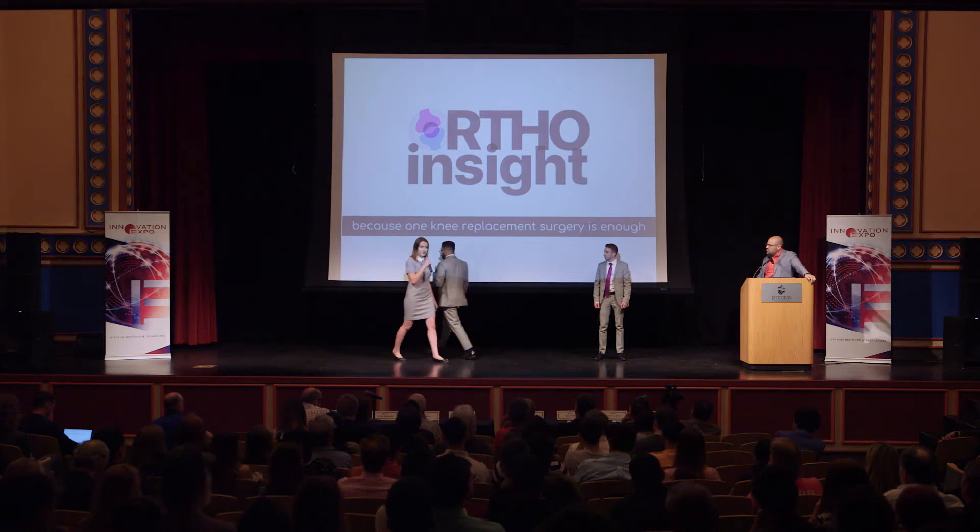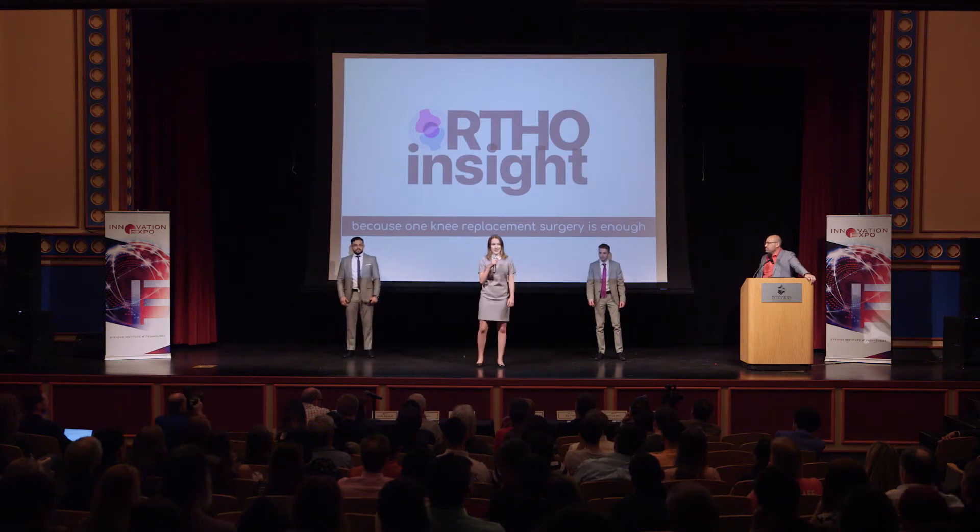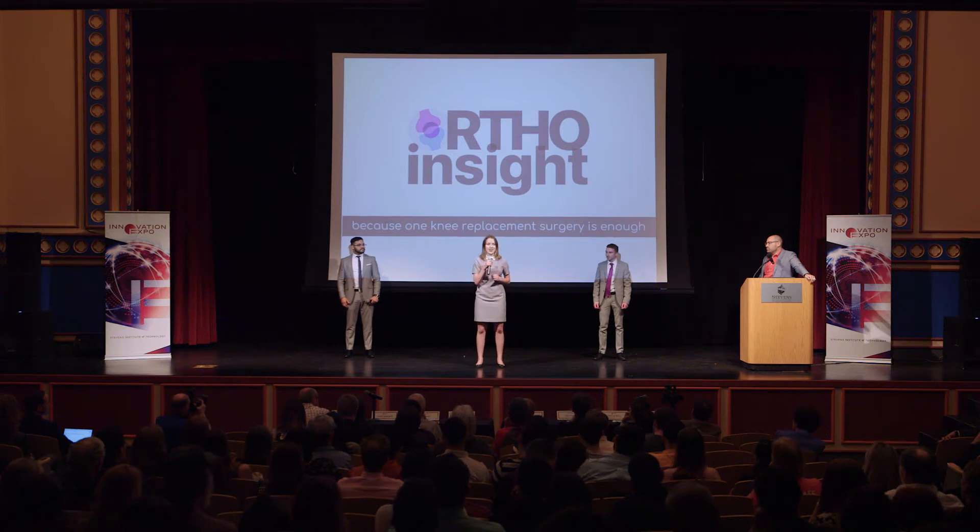The healthcare industry is already recognizing our ingenuity. Among 60 university projects at Johnson & Johnson's 2018 Engineering Showcase, we won first place, demonstrating that our product holds true business value and solves real problems for real people.